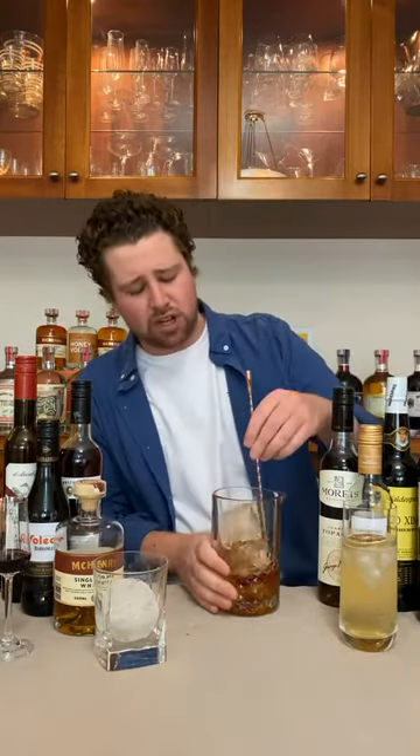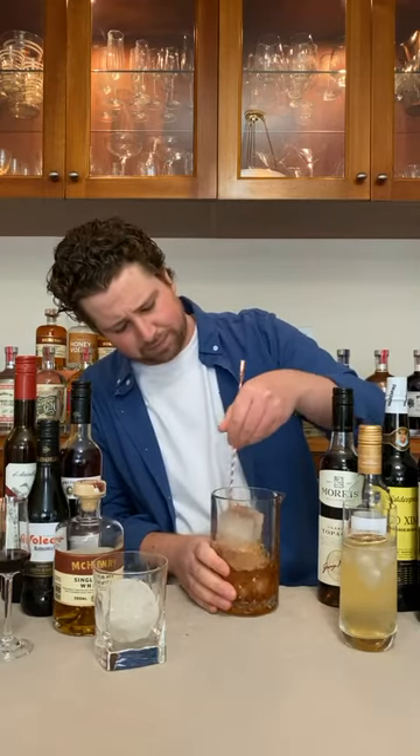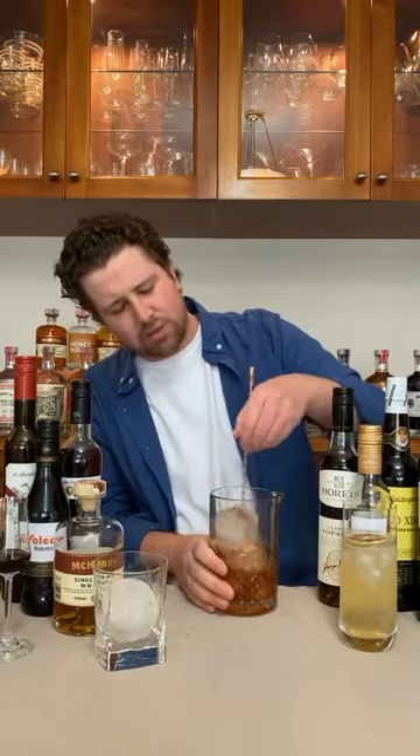Then we're going to add in 7.5ml of maple syrup — actually I'm only going to add 5ml, which is one bar spoon, because there's enough sweetness already coming through from our Topaque. Then all we need is a couple of dashes of Angostura bitters. Now we're going to give this a stir — we want this nice and cold without diluting it too much.